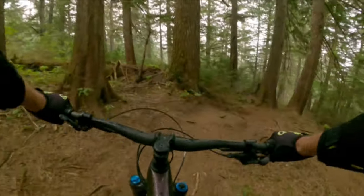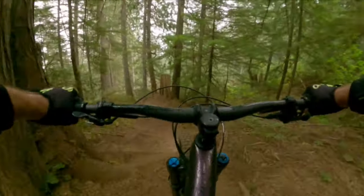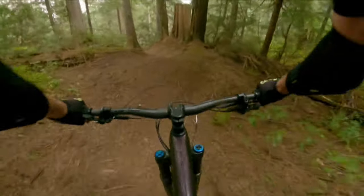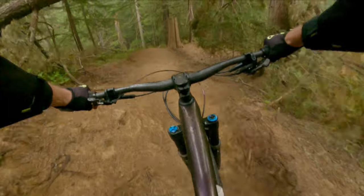I have now been riding my 2021 Giant Reign mountain bike for a year, and while I'm still very happy with it — it was a big upgrade from my prior 2016 Giant Trance — I do have one complaint: a lack of sufficient rear suspension travel.